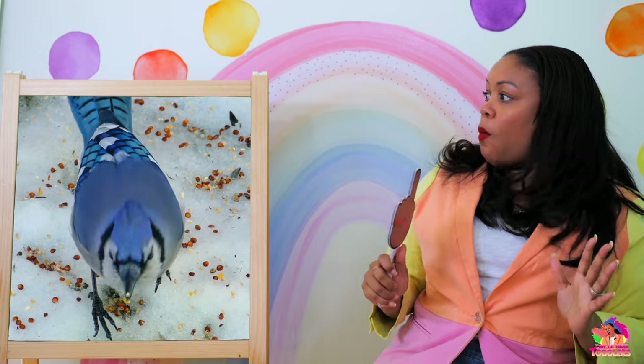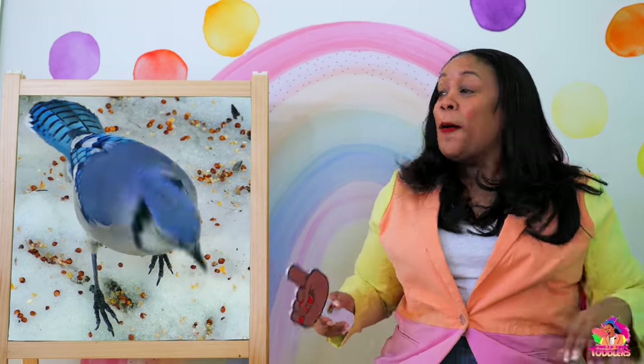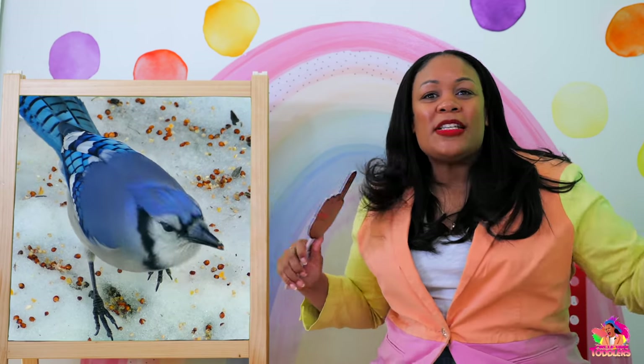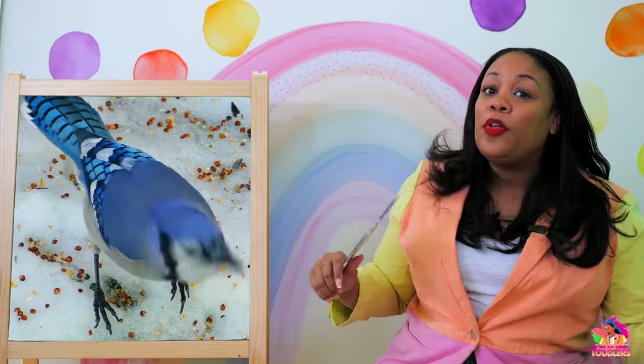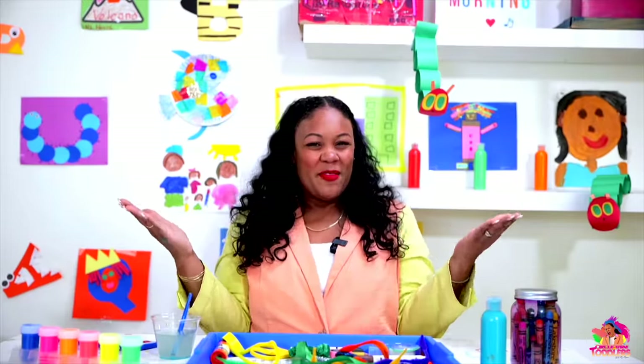Oh, there's a blue bird! Blue bird, blue bird, blue, blue, blue. One more time — blue bird, blue bird, blue, blue, blue. You did it! Thank you for singing with me. Did you remember some of those blue objects?